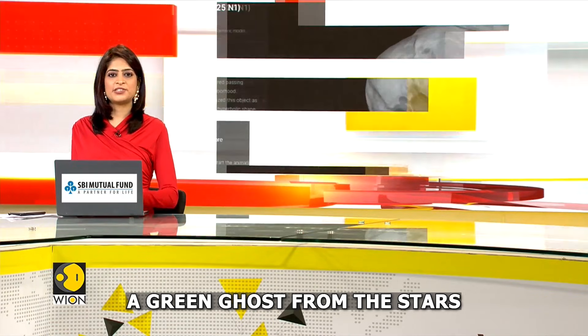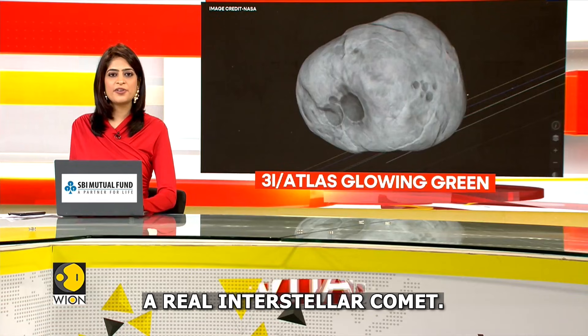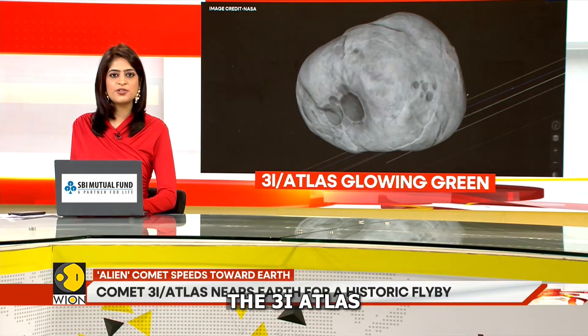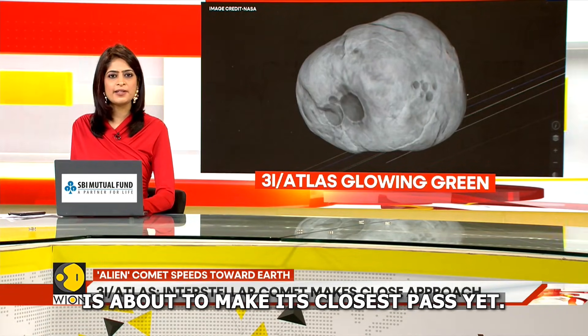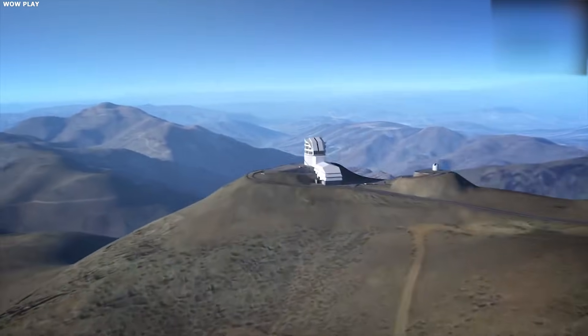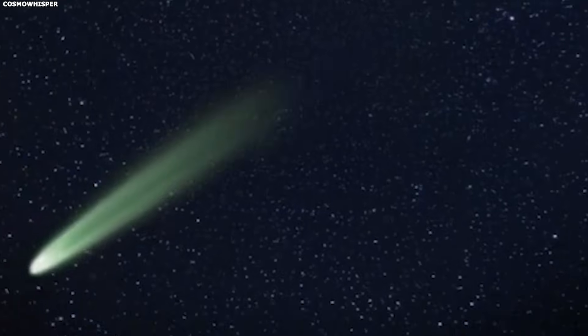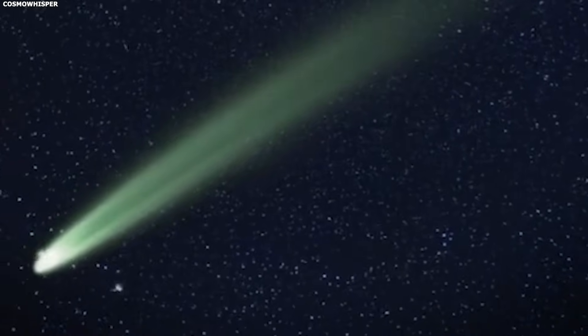A green ghost from the stars racing towards our planet — it's not a rumor, it's a real interstellar comet. The 3i Atlas is about to make its closest pass yet. An Egyptian photographer pointed his telescope at 3i Atlas from the Black Desert. What he captured shows the comet entering a critical phase.